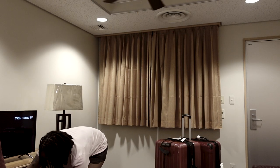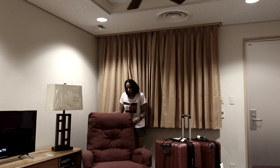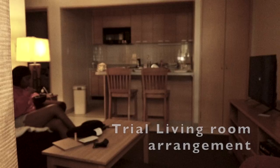Hey guys, welcome back to my channel. It is your girl Rebecca Elaine. Before we get into this tour, I just wanted to take a moment to let you all know that the furniture was quite different in here when I first got here, but I decided to move it around a bit and it took me a little bit of trial and error, but ultimately I finally came up with a setup that works best for me.